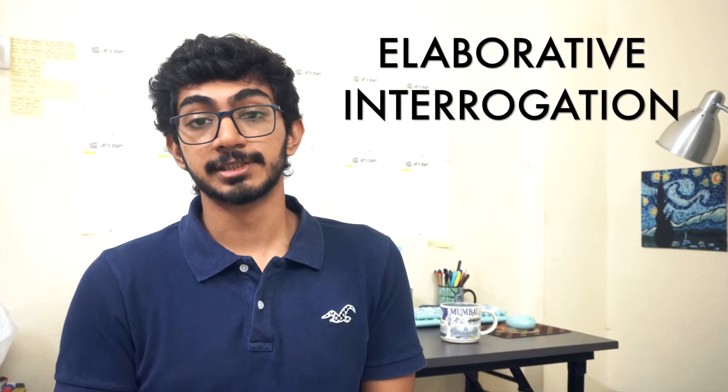Elaborative interrogation means asking the 'why' behind every statement and understanding it, so that you retrieve the statement when needed. This is one of the methods I use the most because I like to understand statements clearly, so that when I'm recalling, I recall the understanding first and then the statement, which is easier for me.